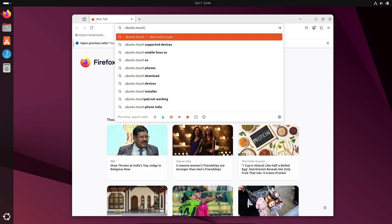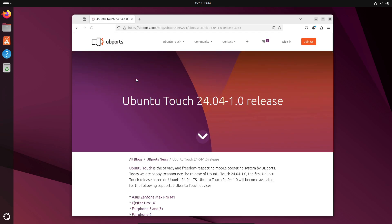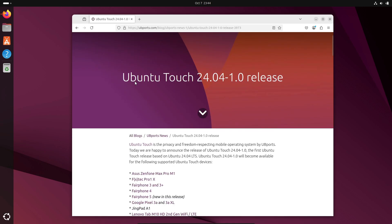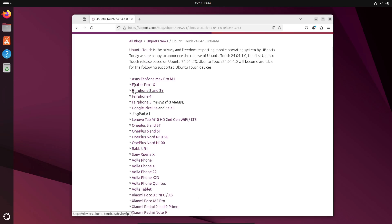Here's a big one: experimental personal data encryption. Once enabled, your personal data gets encrypted using your passcode or passphrase. When you boot your device, you'll first see a minimal UI asking for your code, and only after you enter it does the system decrypt your data and load the rest of Ubuntu Touch. That's a major step forward for privacy and security, especially on a Linux phone.